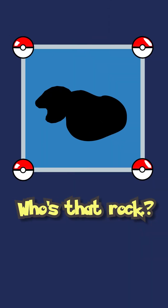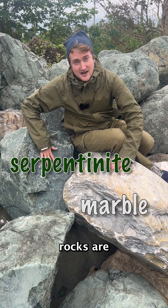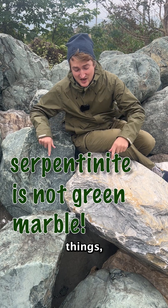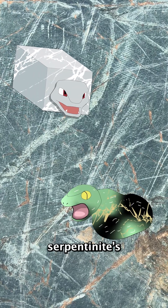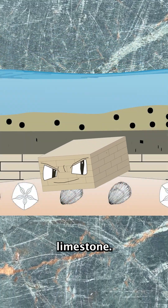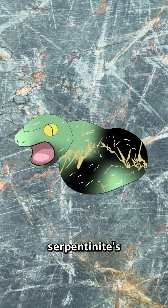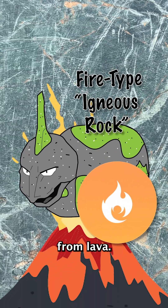Who's that rock? It's Serpentinite! These two rocks are not the same. Not only are they made out of completely different things, but the way that they evolved are totally different. Marble and Serpentinite's pre-evolutions are different types of rocks. Marble's pre-evolution is limestone — this ground type formed in the bottom of the ocean. Serpentinite's pre-evolution is peridotite — this fire type formed from lava.